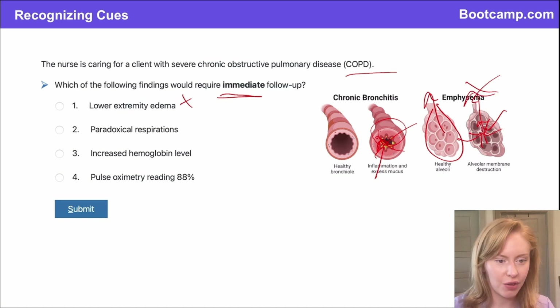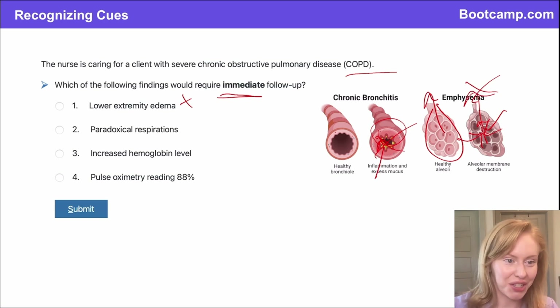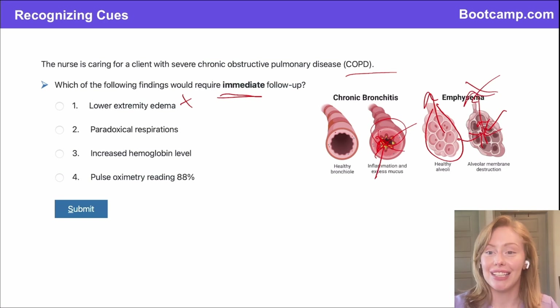Option two: paradoxical respirations. Paradoxical respirations is never normal — this is not an expected abnormal finding. Instead of the normal rise and fall of the chest when you breathe in and out, it's inverse: the patient is sucking in the breath and having to work hard to push it out. This is an indicator of a really high work of breathing — the patient is getting tired. I immediately want to follow up on this.